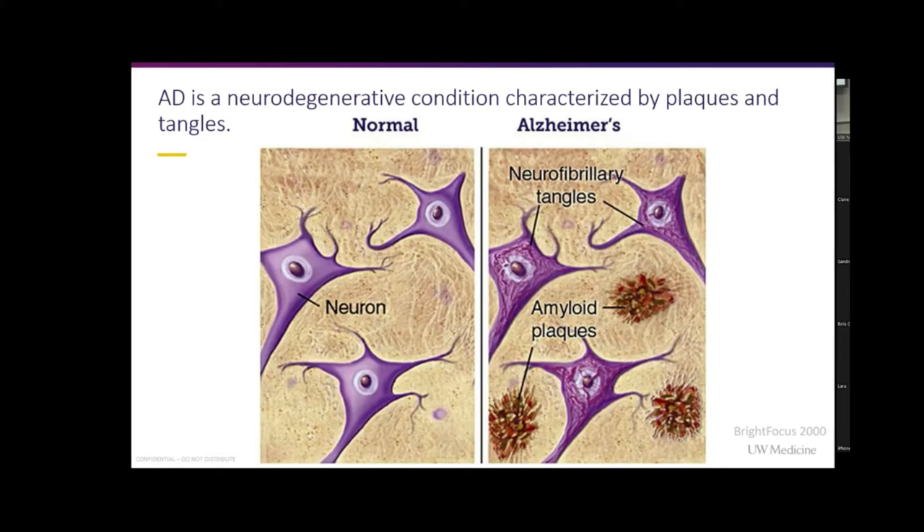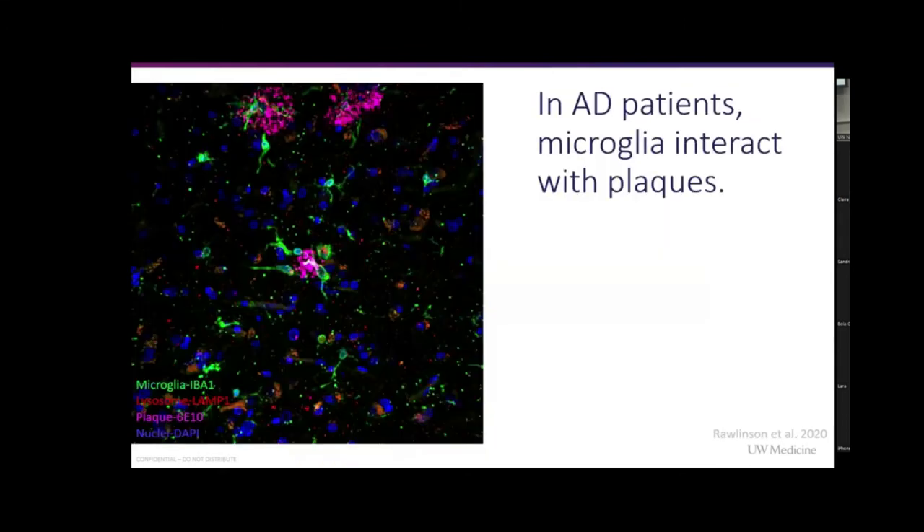Microglia have been implicated in neuroinflammation because they are immune cells in the central nervous system. What they do is phagocytose things that shouldn't be there, like foreign bodies, or they can just clean up the brain. So they protect your brain and keep it clean.